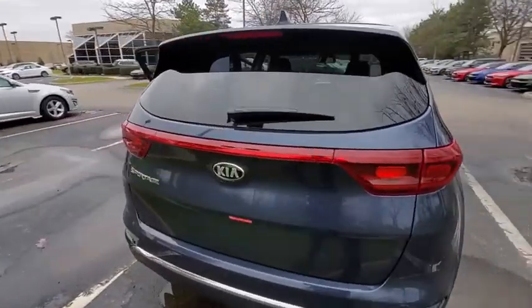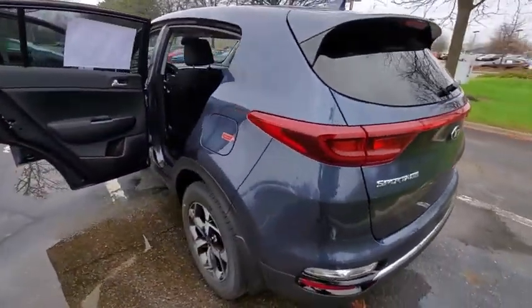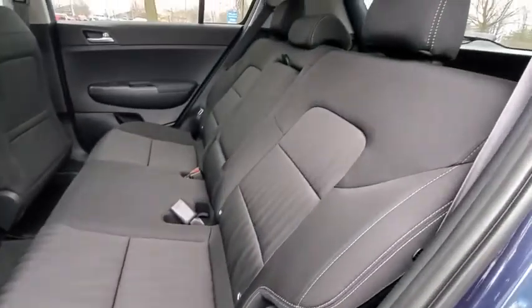Traction control, dual airbags, alloy wheels, power steering, four-wheel disc brakes, trip computer, security system, rear window defroster, power windows, electronic stability control, brake assist.